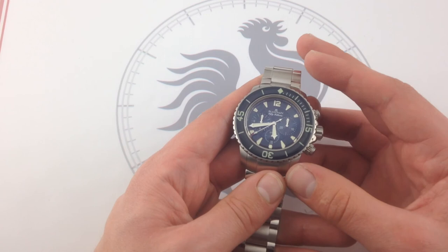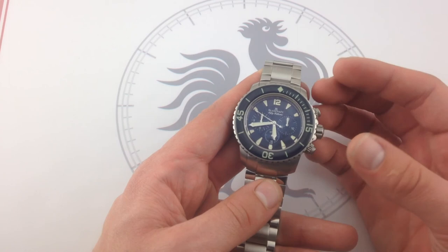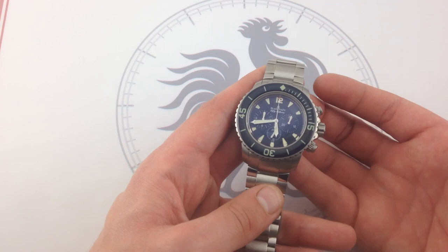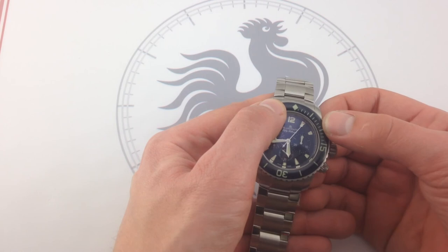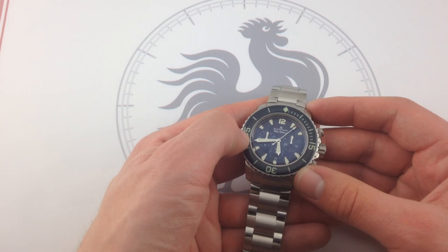Inside, Blancpain calls this the F-185 movement — I call it the Frédéric Piguet 1185. Frédéric Piguet is the longtime movement manufacturer partner of Blancpain; they've been together since Blancpain was resurrected in the 1980s. A true high horology manufacturer, Frédéric Piguet finishes everything to the highest standard. Their 1185 movement is considered one of the modern classics — over the last 40 years, few movements have received as much acclaim. An automatic, integrated, vertical clutch, column wheel chronograph, it is a pleasure to use. The tactile sense of resetting it, watching the hand reset completely, watching it start without any jump or stagger, watching it stop without staggering — it's a fantastic piece to use, and it's worthy of the exterior fit, finish, and presentation of this 50 Fathoms Flyback Chronograph.